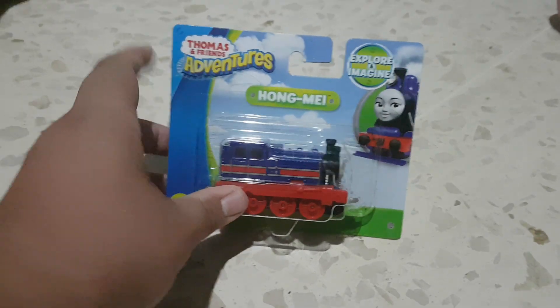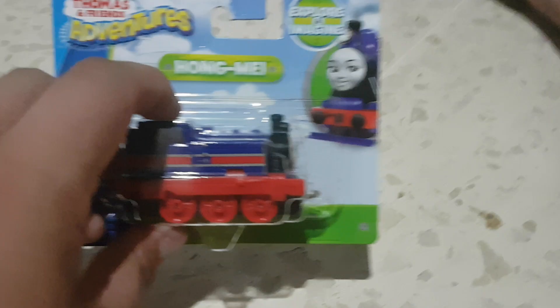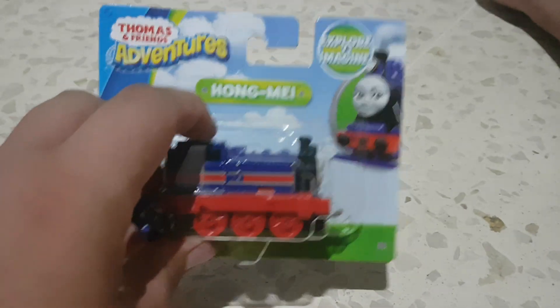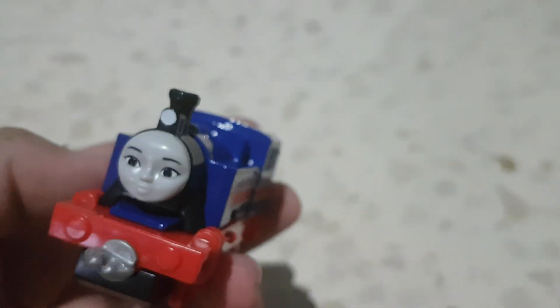Here is Hung Mei, the Chinese engine. I picked this model up because again it was five pounds per engine at Thomas Land and I couldn't resist. Here's Hung Mei, the number one Chinese engine — and no that isn't a joke, there's literally a number one on her side painted in Chinese. She's a pretty nice model and very similar to Rosy, though not all that similar. She's got the red wheels and the pistons as well. Overall not a bad model, and her face is quite cute — nice lamp too.